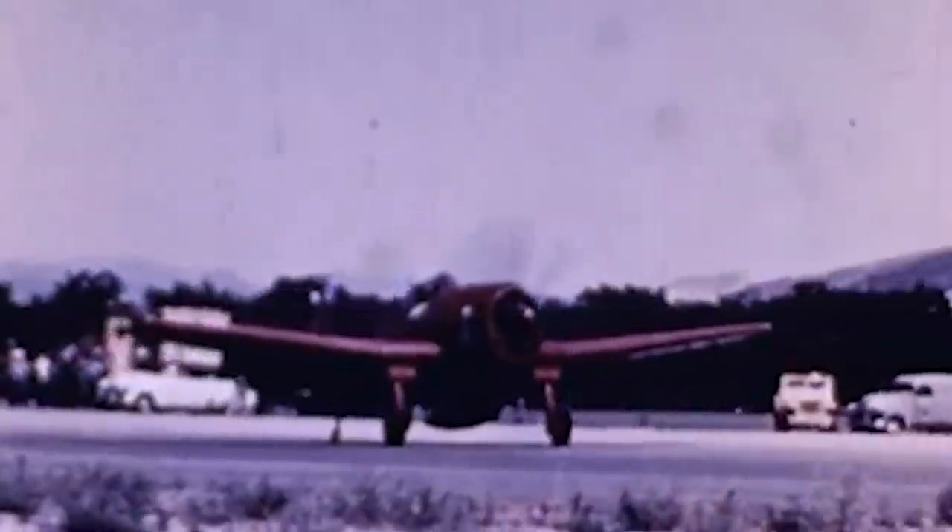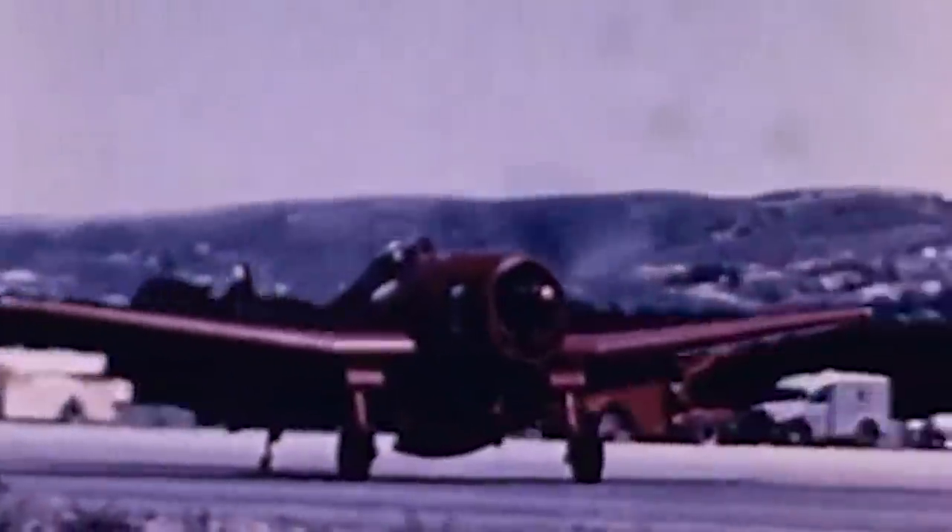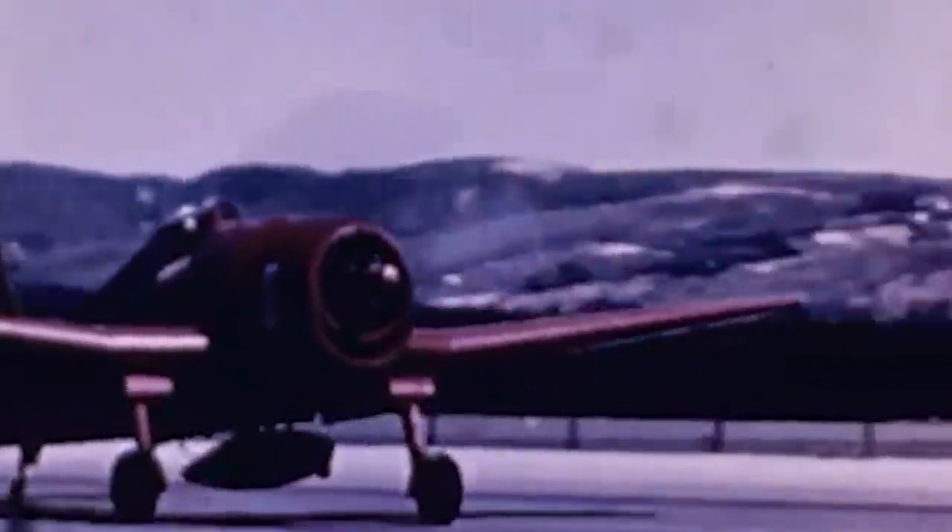The Hellcat also holds another record, being the most quickly produced aircraft ever. At its peak, the Grumman Company produced up to 644 per month. Although it was sturdy, reliable, and easy to fly, the fighters saw combat for less than two years.